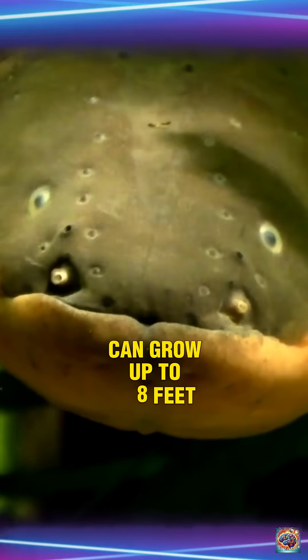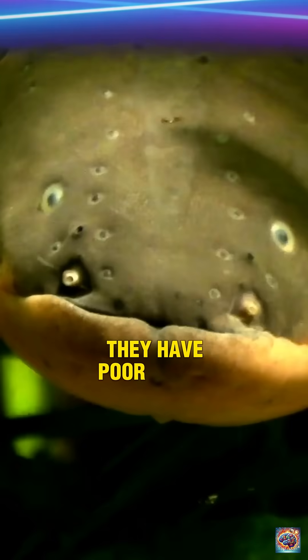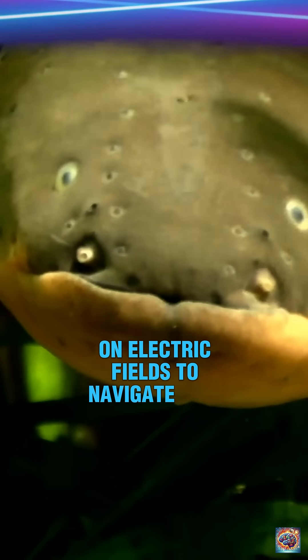2. Physical traits. They can grow up to 8 feet (2.5 meters) long. They have poor eyesight and rely on electric fields to navigate murky waters.